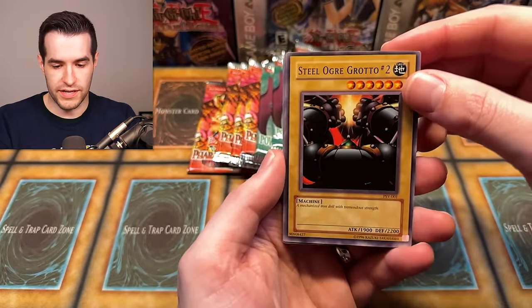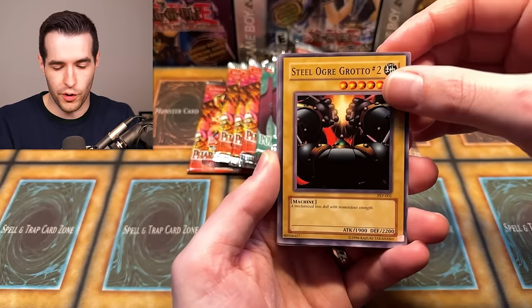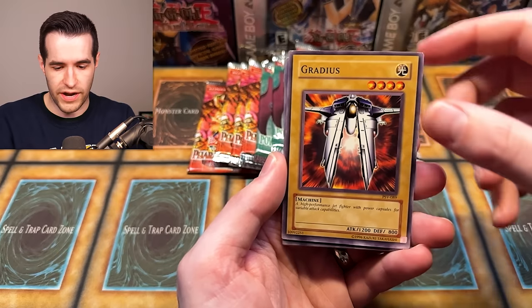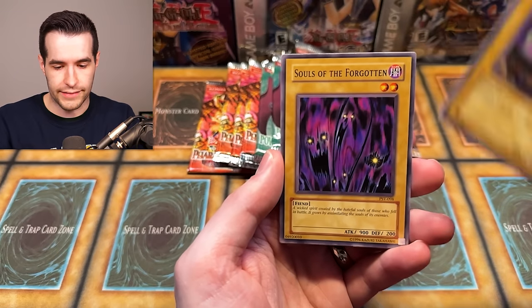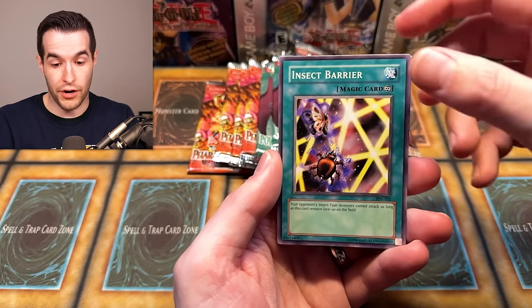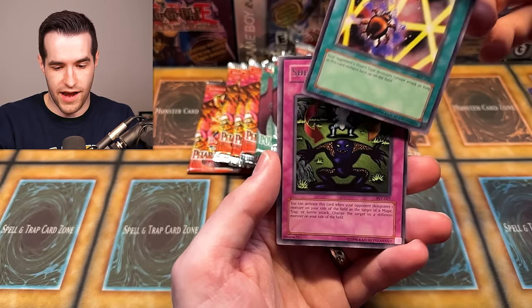Pharaoh Servant — because that means there are foils in here right now. We don't know if there are. We got Earthshaker, Mr. Volcano and his Fiery Finger, the Gradius, Guruchin Kuwagata, Souls of the Forgotten, Gust, Insect Barrier, and a Shift. These suck.